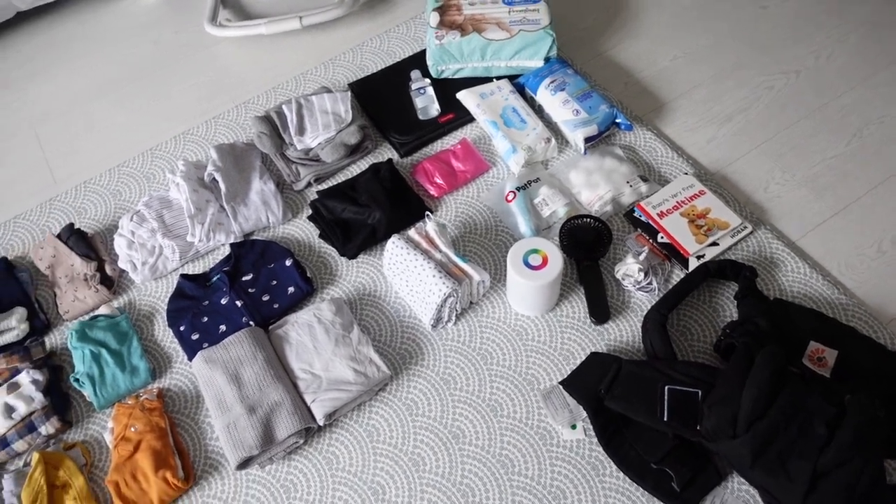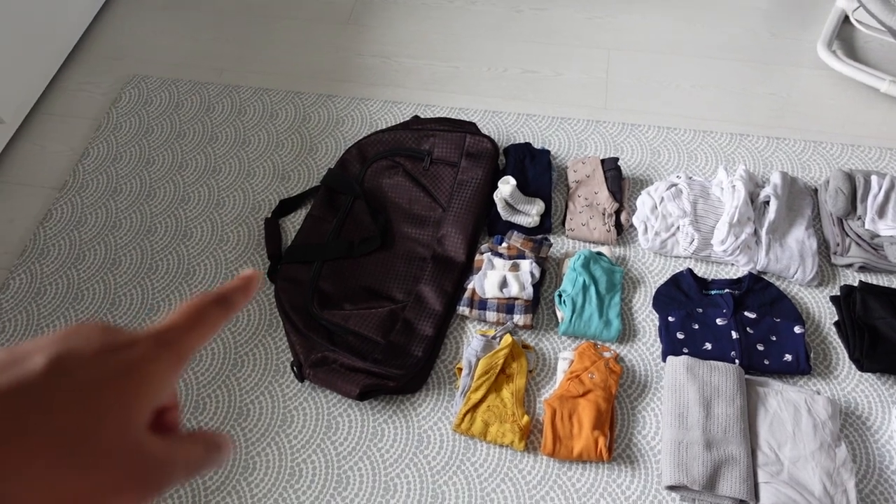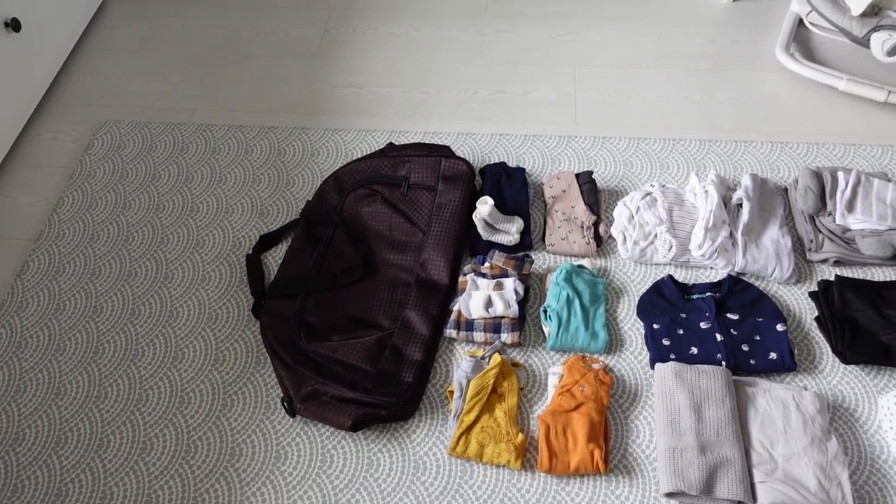Here's everything that I've laid out that I need to pack for Levi, and I need to pack everything into this one bag. I'm hoping everything will fit in there.